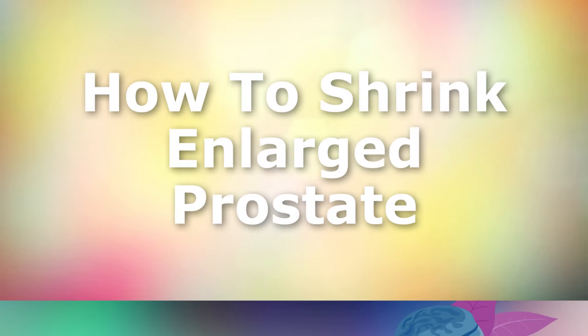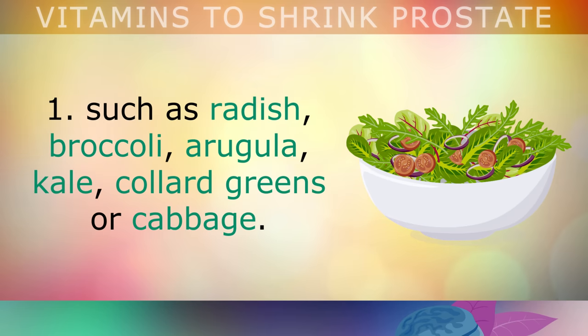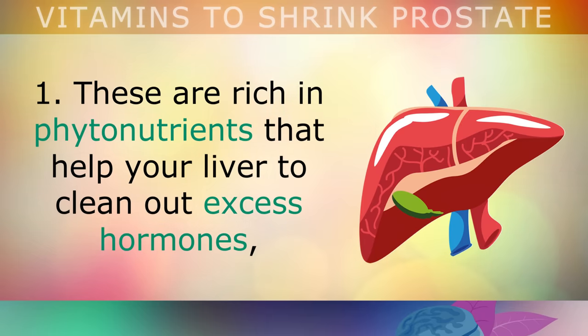Now let's explore 6 action steps that you can take to help shrink your prostate by balancing out your hormones and lowering inflammation. Step 1: start consuming a salad every single day containing organic cruciferous vegetables like radishes, broccoli, arugula, kale, collard greens or cabbage. These veggies are rich in phytonutrients that will help your liver to clean out excess hormones and produce more antioxidants that help to protect and heal your prostate.